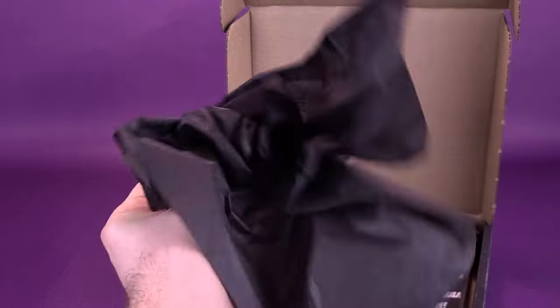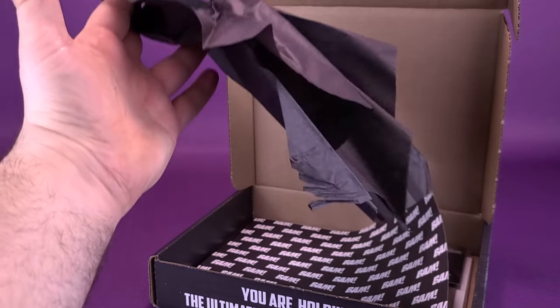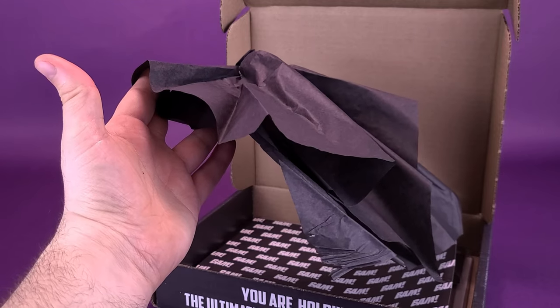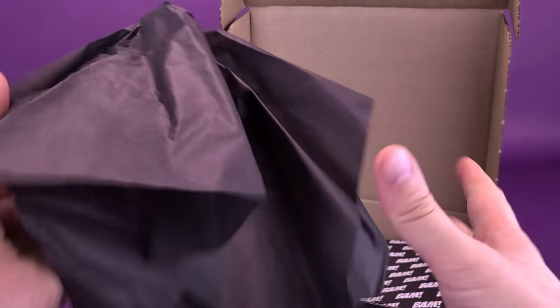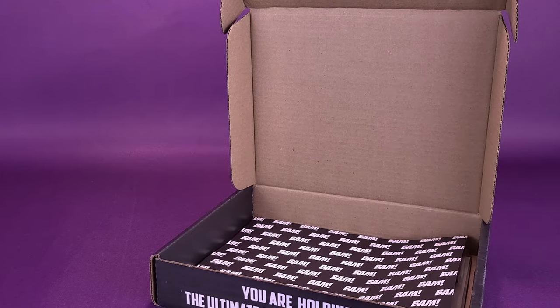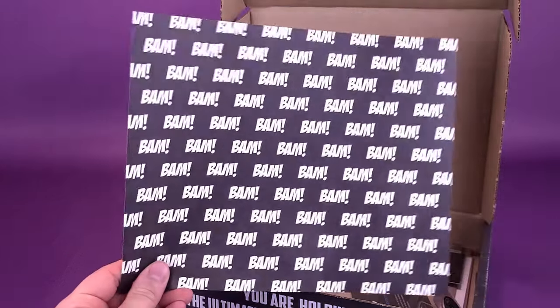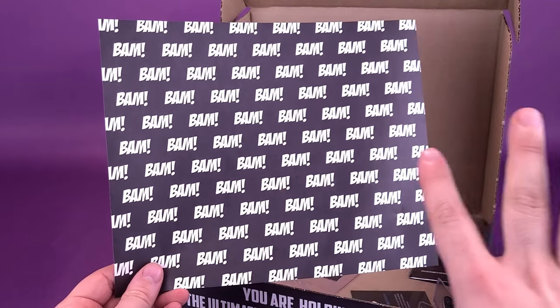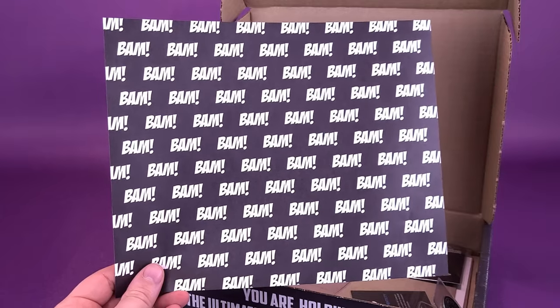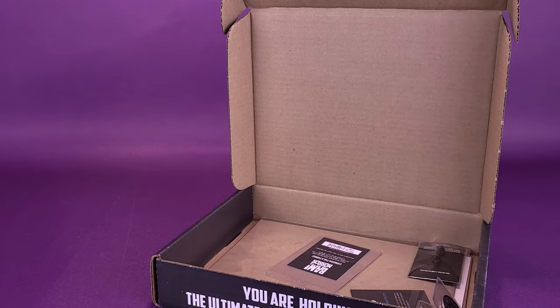First of all, we've got a couple things of tissue paper — black tissue paper. Is black tissue paper easy to come by? I always think that tissue paper should come in bright colors. Wherever they're getting this black tissue paper from, BAM, give me a call. I have morbid friends that like to have their gifts wrapped up in black tissue paper. We also have inside the BAM wallpaper packing paper as well. This brands it with BAM and tells you exactly what company has shipped this box to our doorstep.